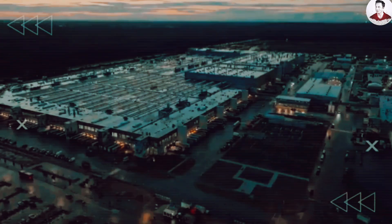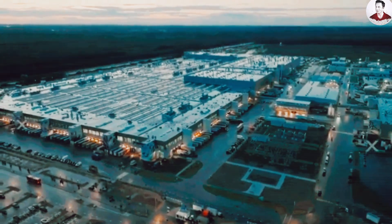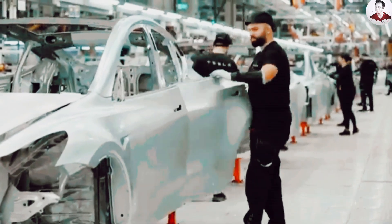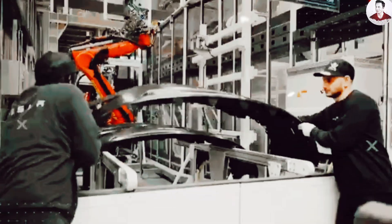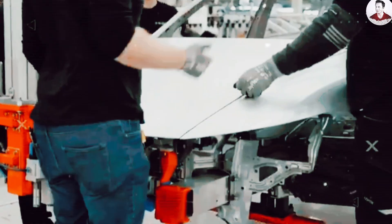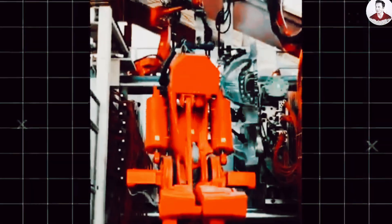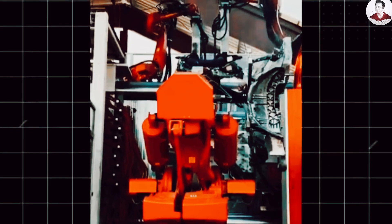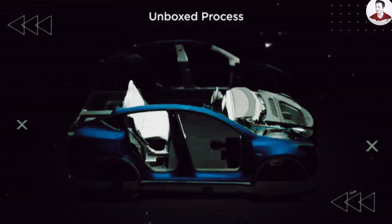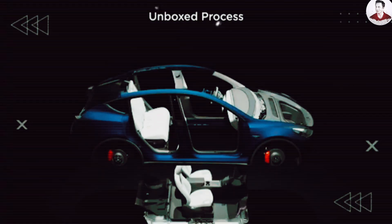Elon Musk dropped a major update during Tesla's Q1 earnings call that's got the entire auto industry buzzing. By late 2025, Tesla expects to launch mass production of the Model 2, a long-rumored affordable electric vehicle that could shake up the entire market. But this car isn't just cheaper — it represents a complete redesign of how cars are built, thanks to radical innovations like gigacasting and the unbox process, two revolutionary systems that replace hundreds of parts with just a few massive components, tossing the traditional assembly line into the dustbin of history.